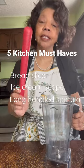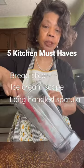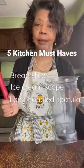Gadget three is a long handled spatula. You want to be able to get down to the bottom to get everything out when you're making a smoothie.